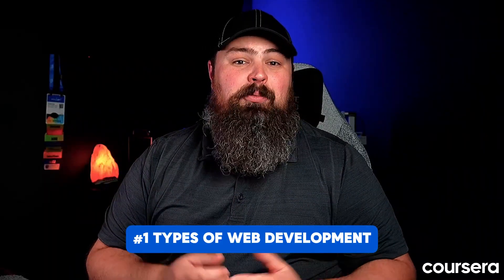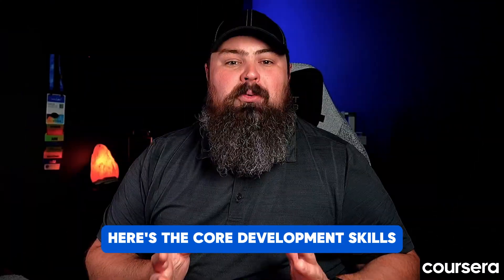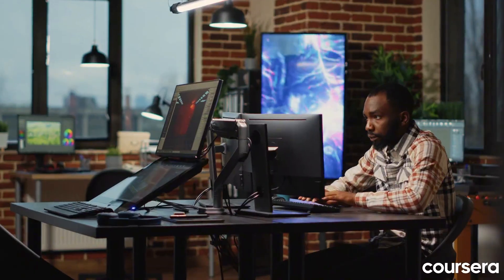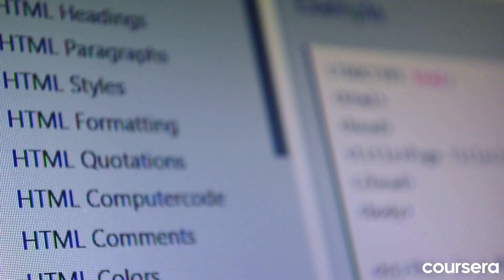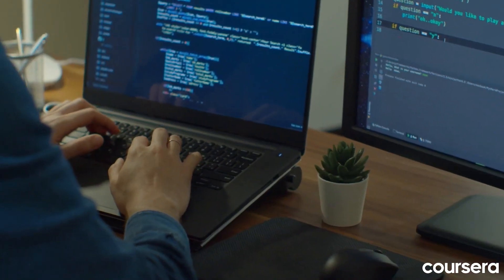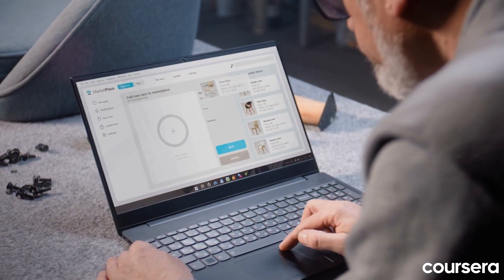One: types of web development. Every web warrior needs a solid foundation. Here's the core development skills. Frontend development — this is the user-facing magic. You'll master HTML, CSS, and JavaScript to create the visual elements and interactive features of a website.